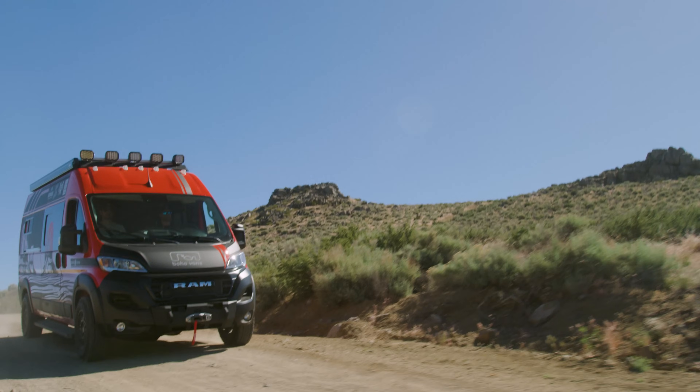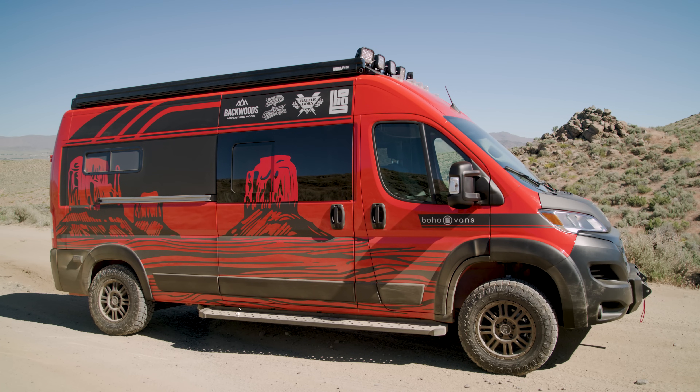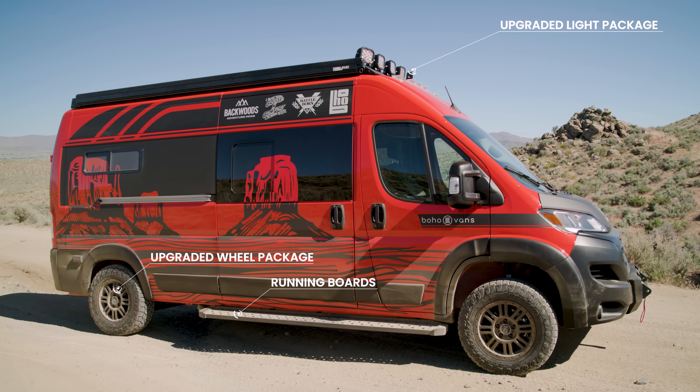Behind us is our next-gen series of vans. It comes fully loaded — this is our showpiece. We've got running boards, upgraded wheel packages, upgraded lighting packages up top along with a roof rack, awning, and extra solar panel space.